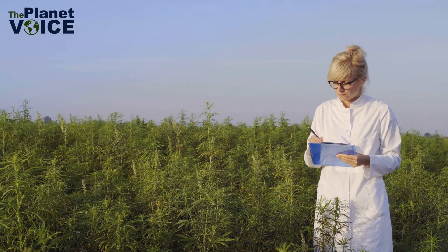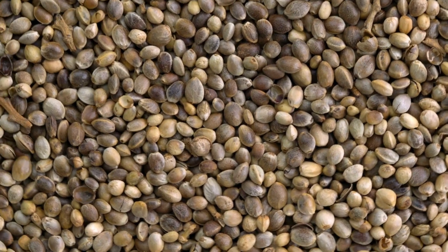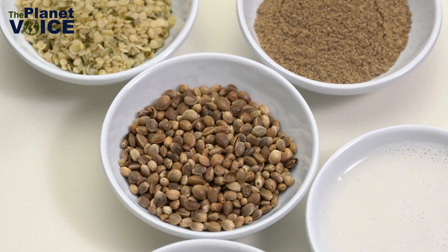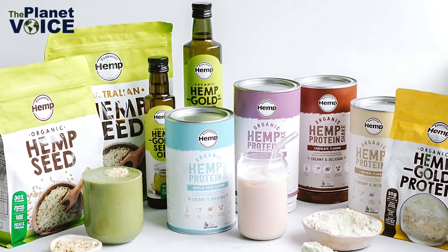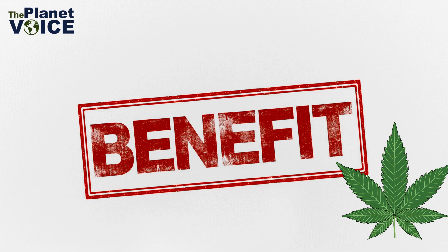Hempcrete buildings continue to sequester carbon throughout their lifespan. Hemp isn't just for industrial use — it also has incredible nutritional value. Hemp seeds are a rich source of protein, healthy fats, and essential amino acids. They can be consumed raw, made into hemp milk, or pressed into oil. Hemp-based foods are becoming increasingly popular for their health benefits and sustainability.